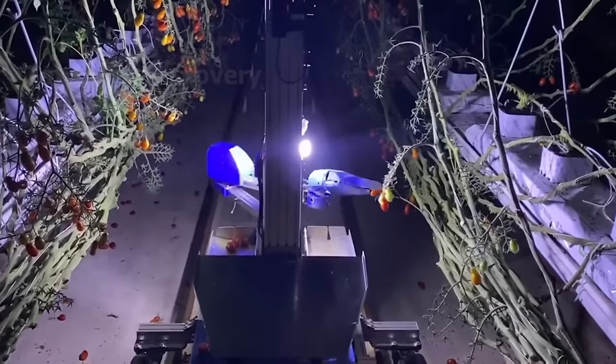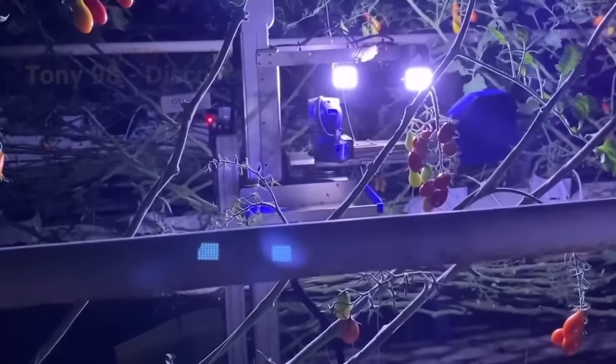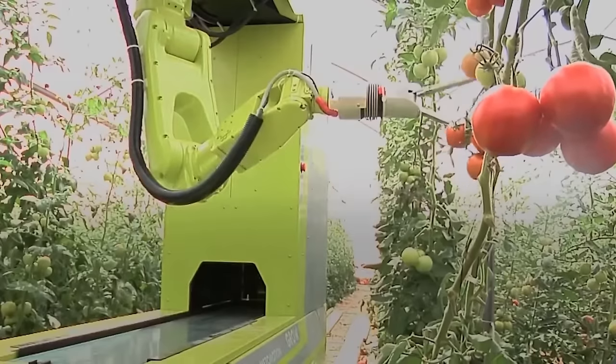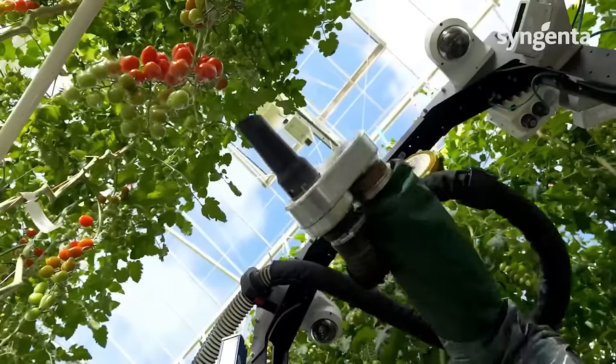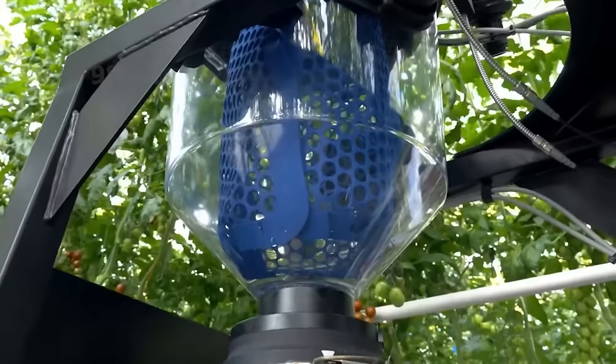With robots working day and night, applications provide real-time updates on harvest progress, completion time, harvest quantity and costs. Everything is optimized by setup and automation. This is our future.